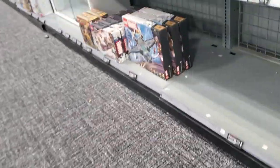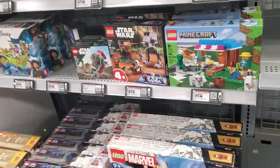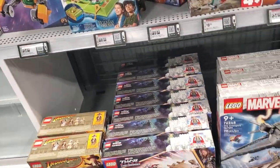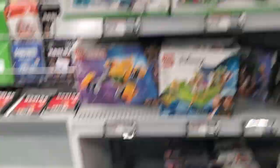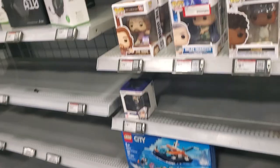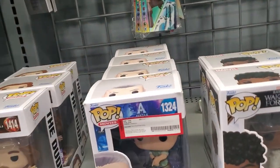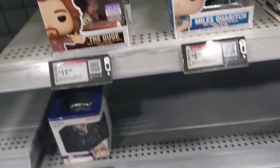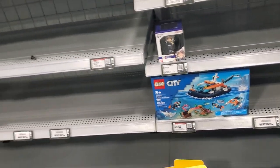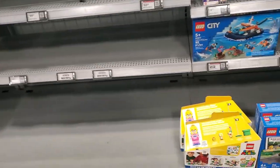Alright let's go see what's over here on this other side. More Legos, Funko Pops, nothing too special here. That's pretty much it from Best Buy - they haven't had a lot of good stuff lately.